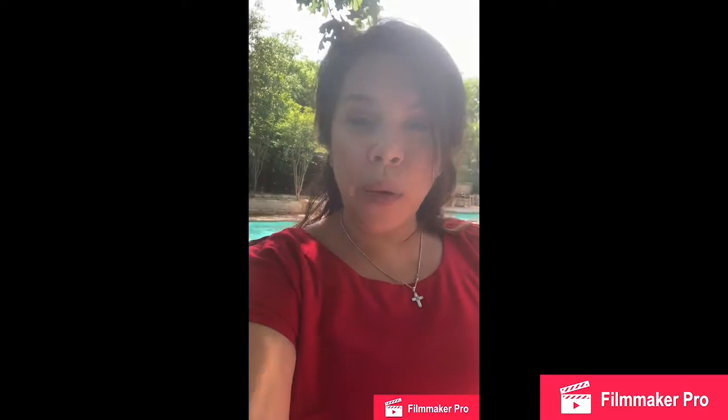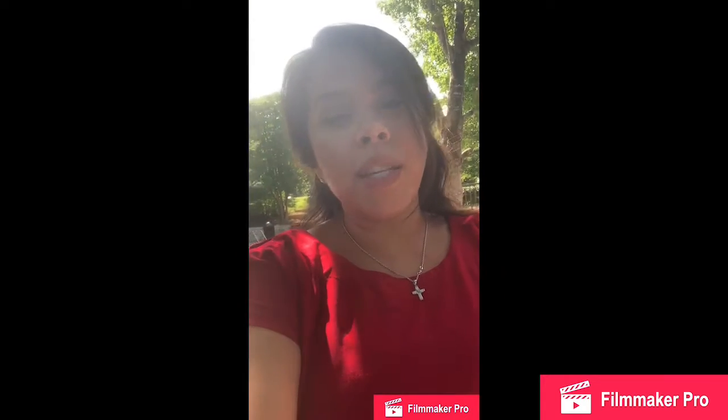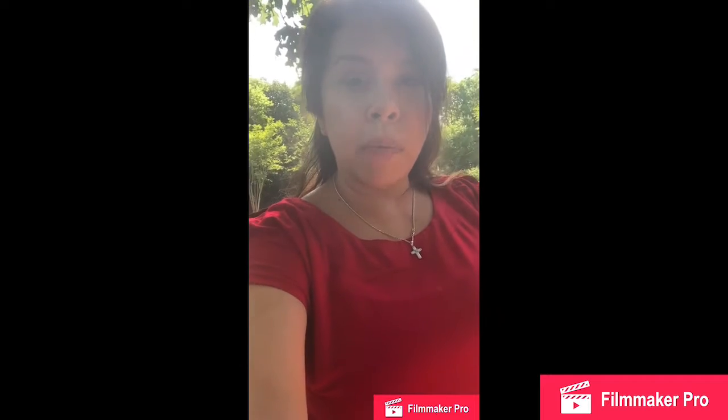Welcome to Chateau at Onion Creek, located in gorgeous South Austin. My name is Jennifer. Chateau at Onion Creek is one of Austin's most prestigious manufactured home communities.